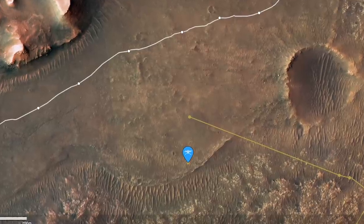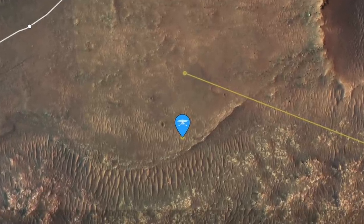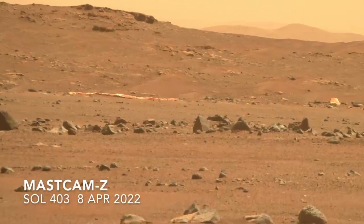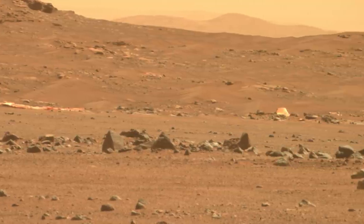Maybe Ingenuity flew back toward CETA to get a look at the geologic contact dividing the two terrain units, or maybe to check out the parachute and backshell, or maybe the new waypoint was just mislocated. Based on the downlinked landing images, it looks as if Ingenuity is at least safe.